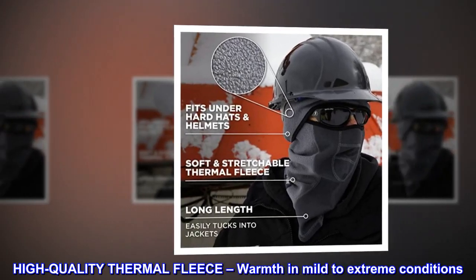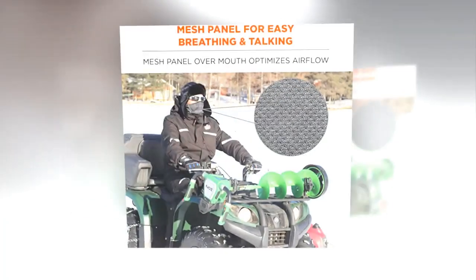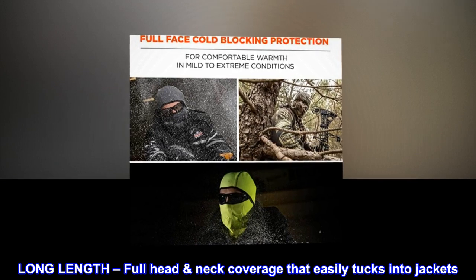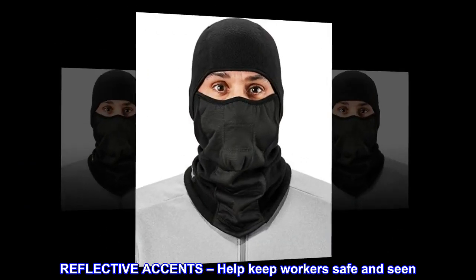High quality thermal fleece provides warmth in mild to extreme conditions. Long length full head and neck coverage that easily tucks into jackets. Reflective accents help keep workers safe and seen.